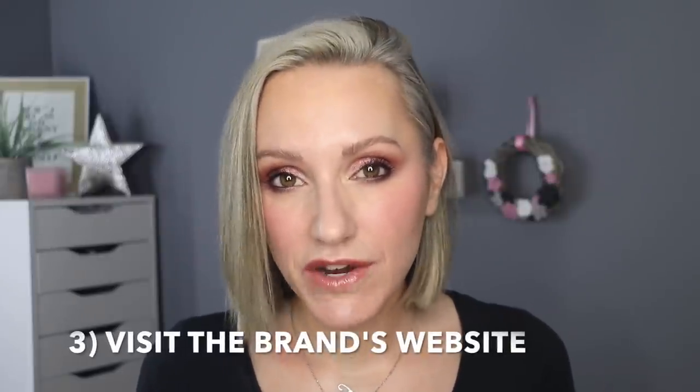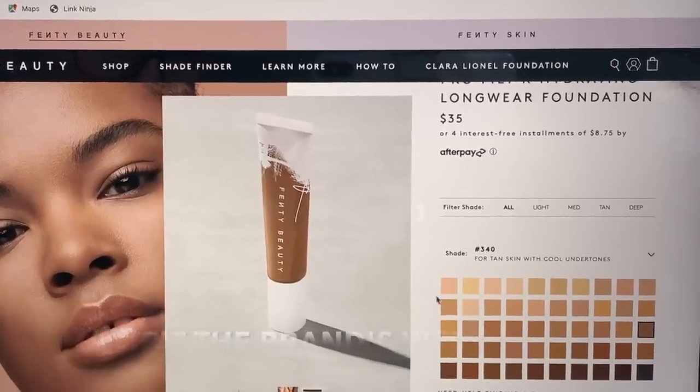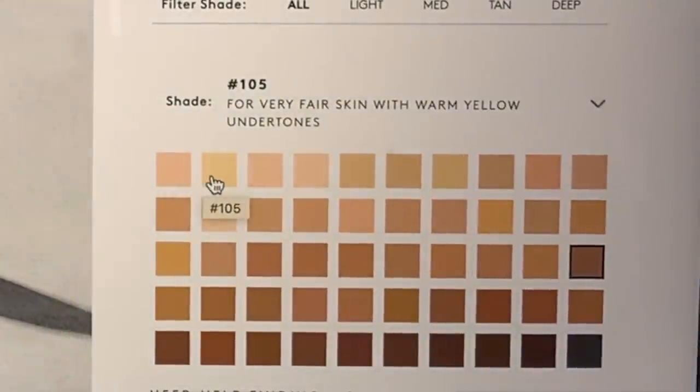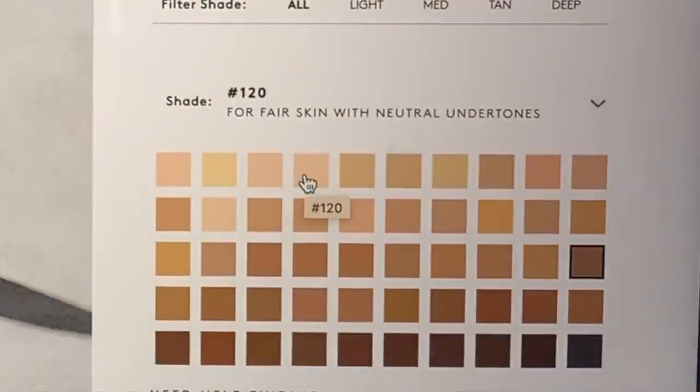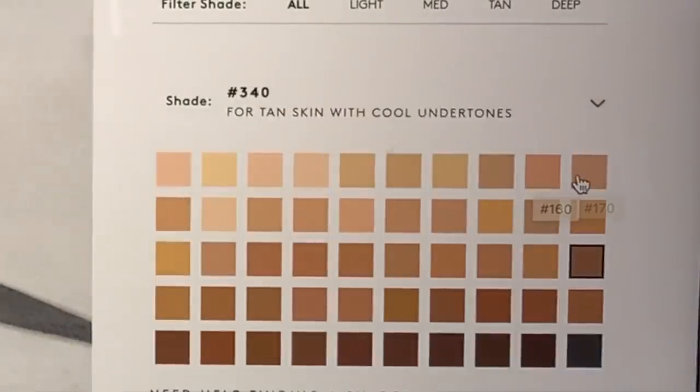Once I've decided which foundation I want to go for, tip three is to visit their website. Visiting the brand's website is really important because there's often a lot of information in there that doesn't appear in the product description. You often have to hover over each individual shade and it will tell you the undertone for that specific shade and what skin tone it will suit. Sometimes that information isn't there, but often it is — you just need to look for it.